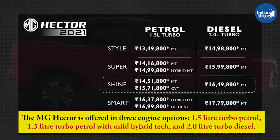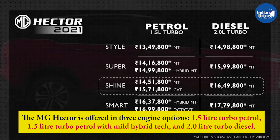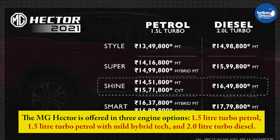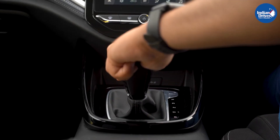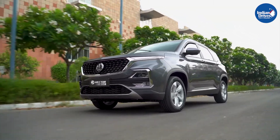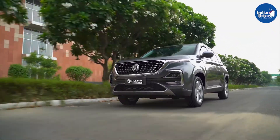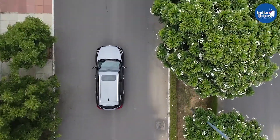The MG Hector is offered in three engine options: a 1.5-litre turbo petrol, a 1.5-litre turbo petrol with mild hybrid tech, and a 2.0-litre turbo diesel. The 1.5-litre turbo petrol with mild hybrid produces maximum power of 142bhp at 5000rpm and peak torque of 250Nm at 3600rpm, paired with a 6-speed MT.